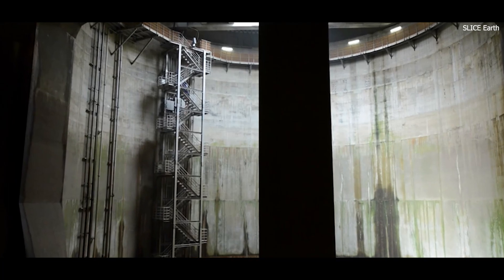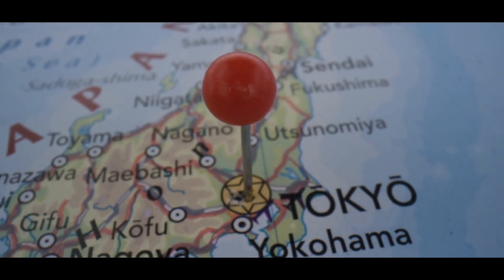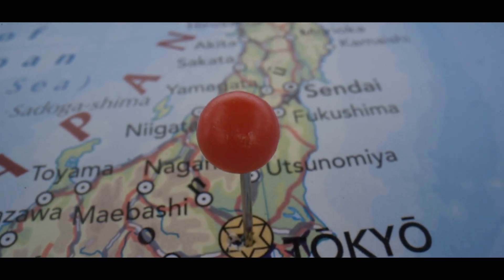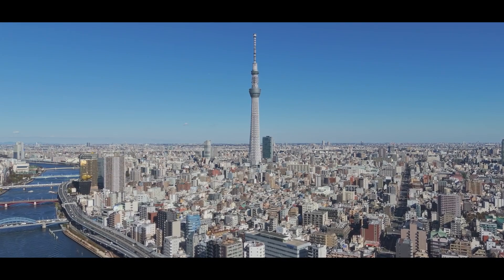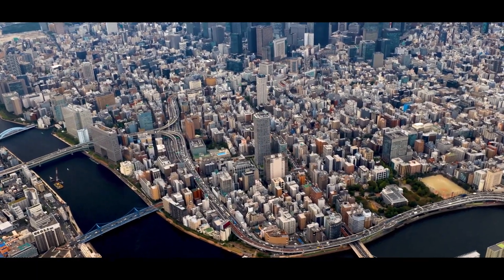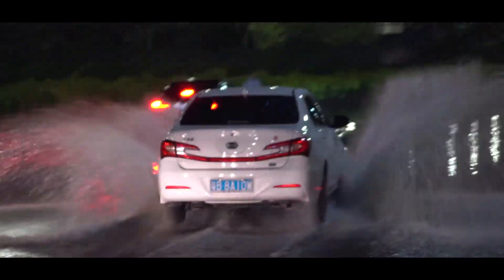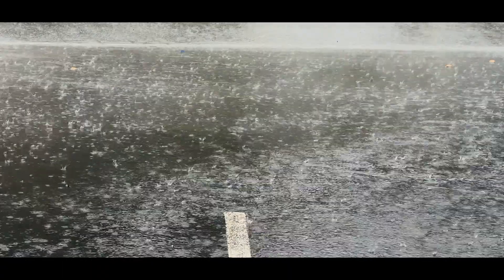To understand the necessity of this engineering feat, we must first examine Tokyo's unique geographic and climatic challenges. Tokyo is situated on a floodplain, with several rivers — including the Ara, Edogawa, and Naka — intersecting the city. During Japan's typhoon season, these rivers are prone to overflowing due to heavy rains, placing millions of lives and trillions of yen worth of infrastructure at risk.